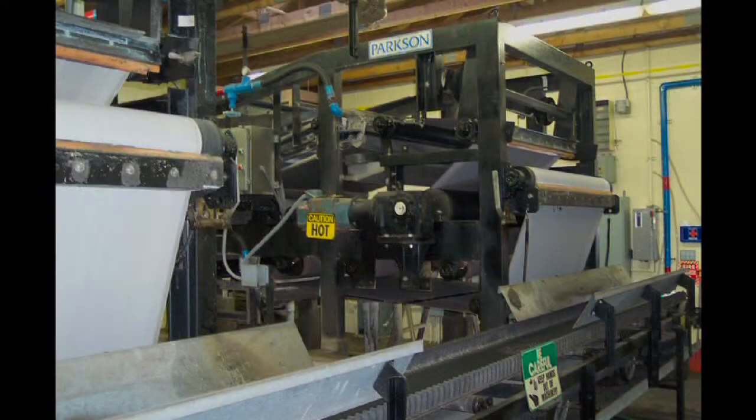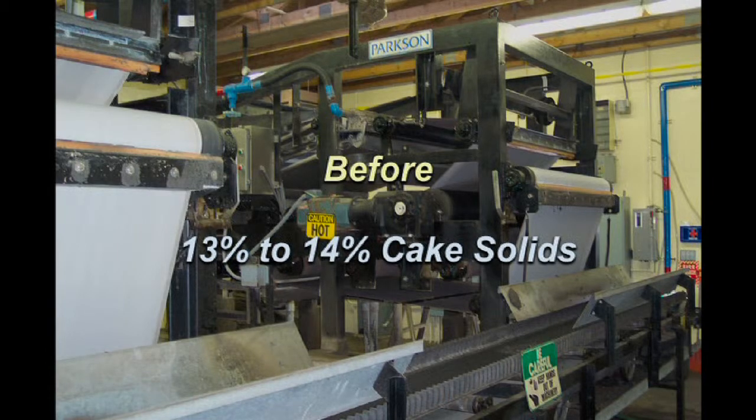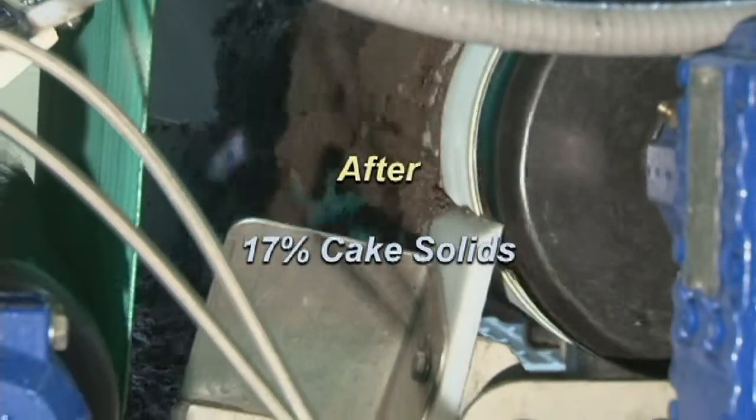The old units typically produced 13% to 14% cake solids. With the new BDP 1-meter press, they now get 17%.